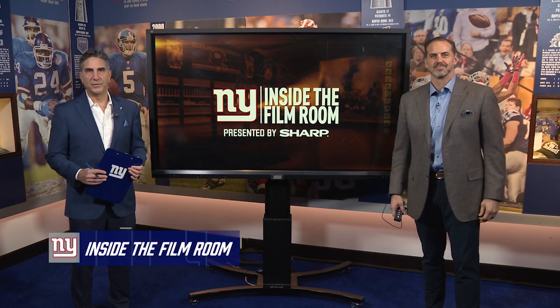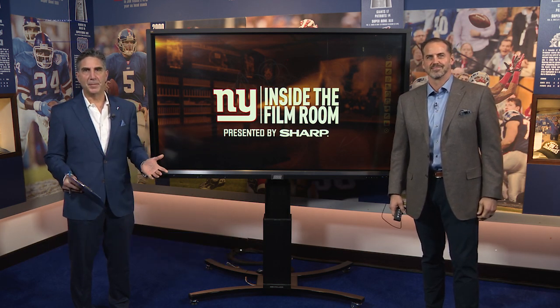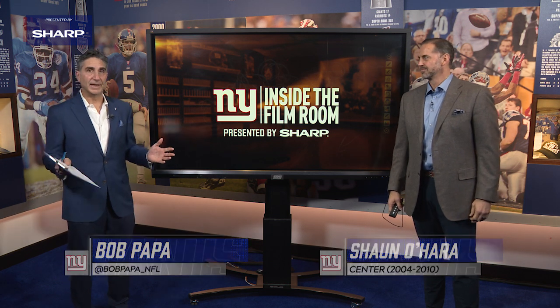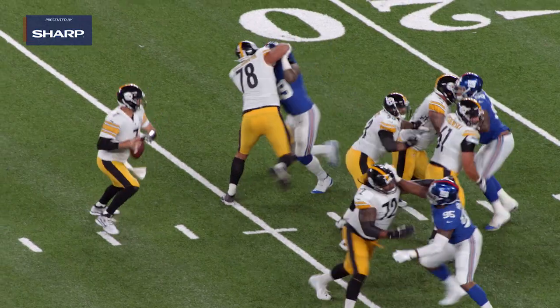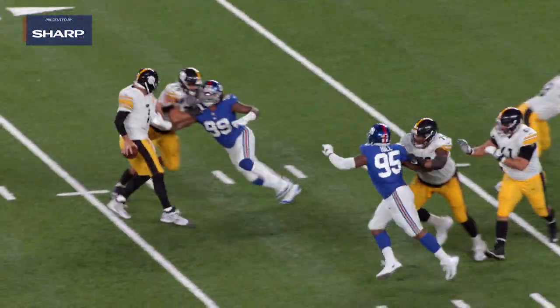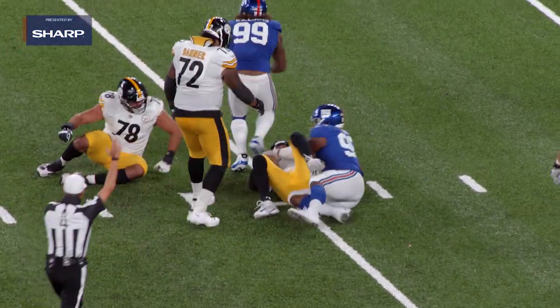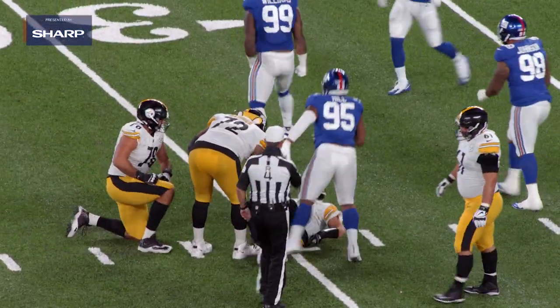Welcome to another edition of Inside the Film Room, presented by Sharp. I'm Bob Papa with Super Bowl champion Sean O'Hara. We're going to take a look at Leonard Williams, who had himself an outstanding season for the New York Giants with 11-and-a-half sacks, second to only Aaron Donald in quarterback hits. He really was a disruptive force.